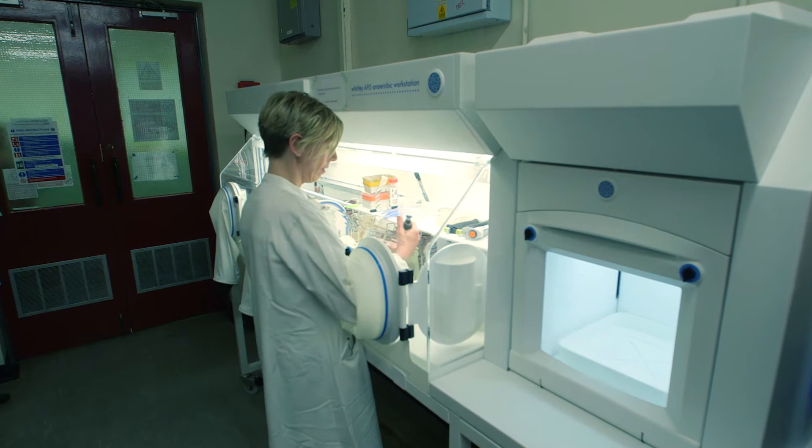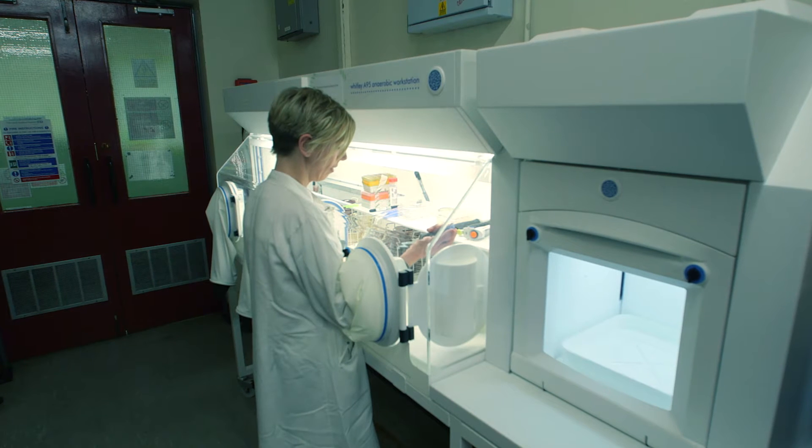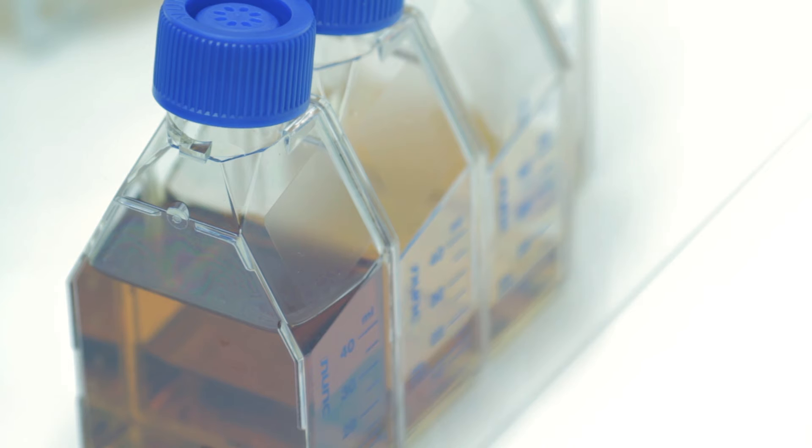My name is Dr Jane Freeman and I'm part of the Healthcare Associated Infections Research Team, which houses scientists and medics from the NHS, the University of Leeds and Public Health England, all working collaboratively on a variety of projects around healthcare associated infections.